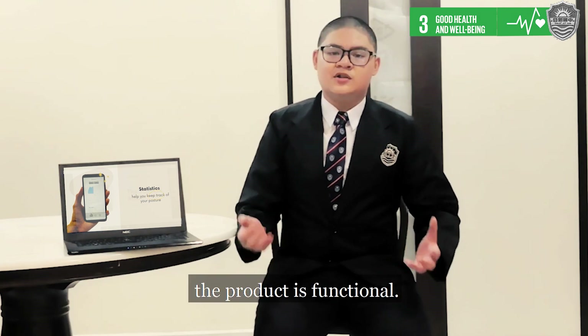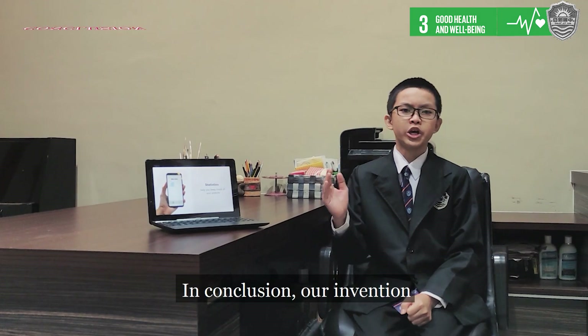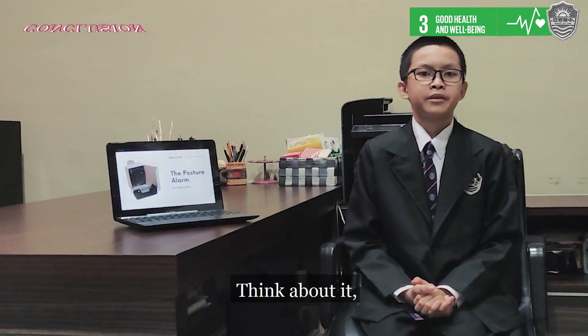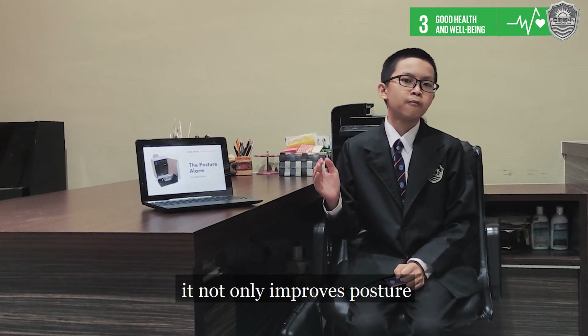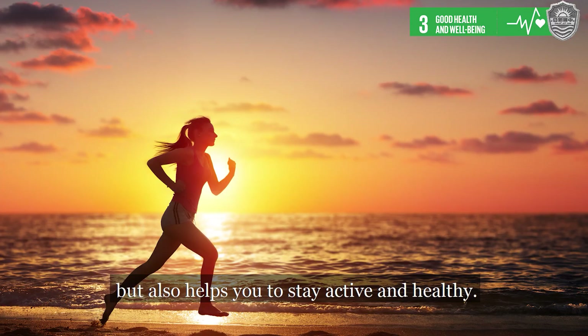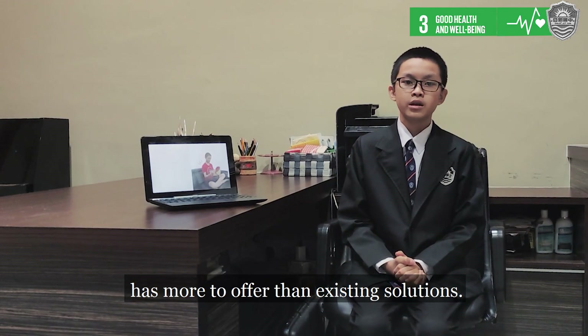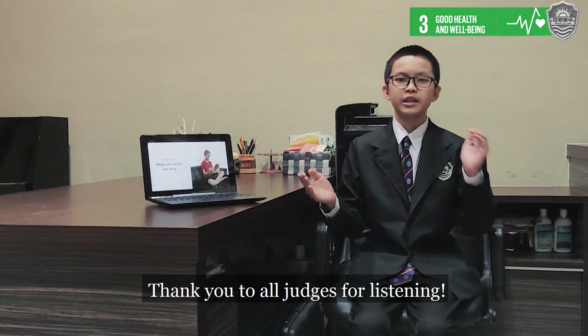As you can see, the product is functional. In conclusion, our invention is much more effective than other products. It not only improves posture, but also helps you to stay active and healthy. No doubt that the Posture Lock has more to offer than existing solutions. Thank you to all judges for listening.